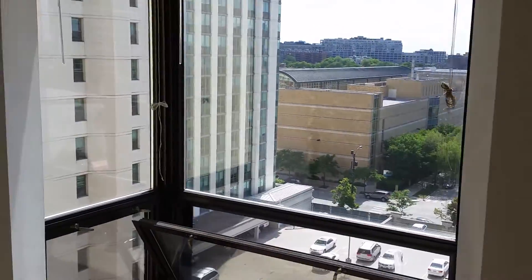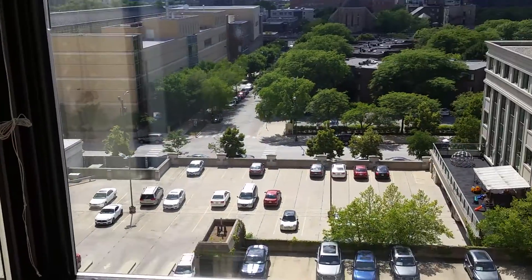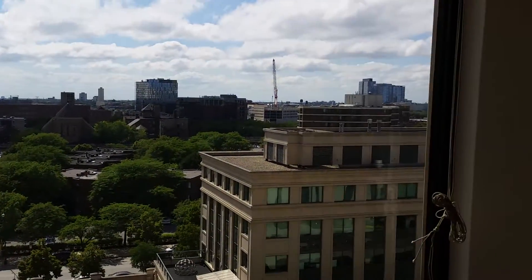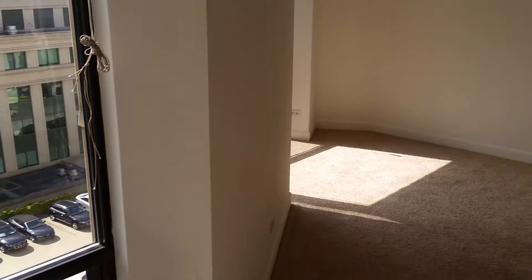The view here is shooting out west along Division. The other window. Track ceiling lighting.